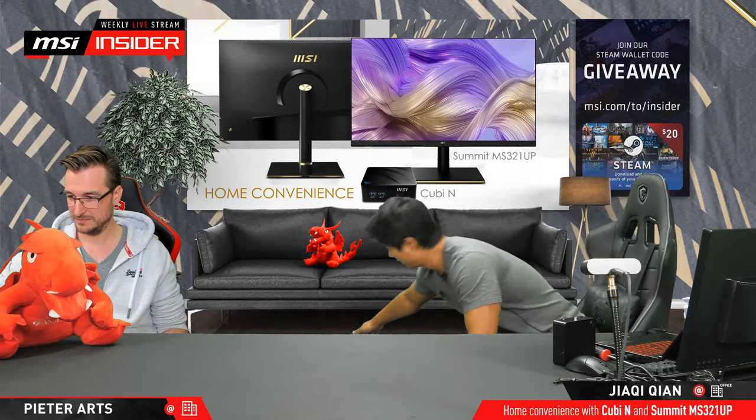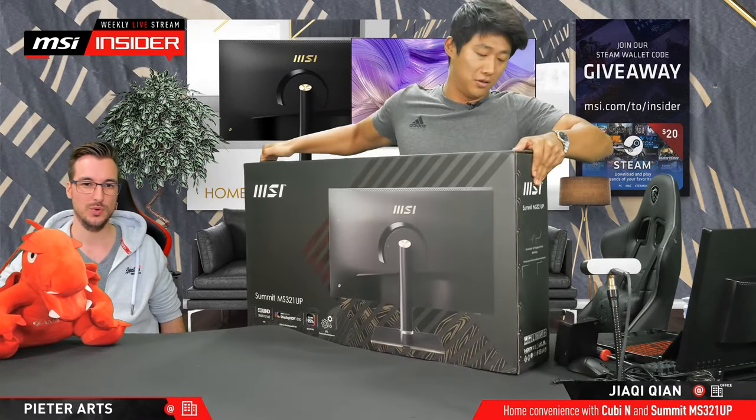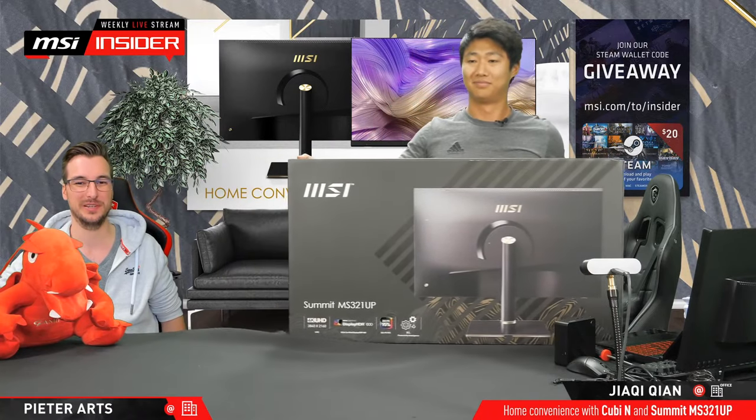Let me grab the Summit MS. It's quite heavy compared to a QB.